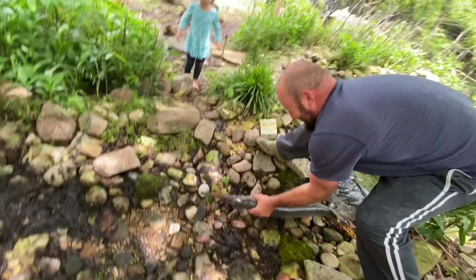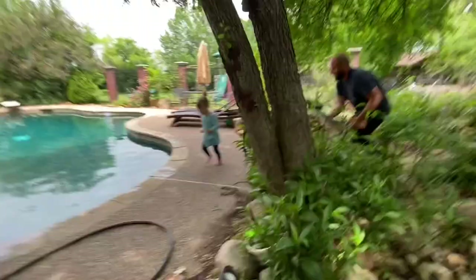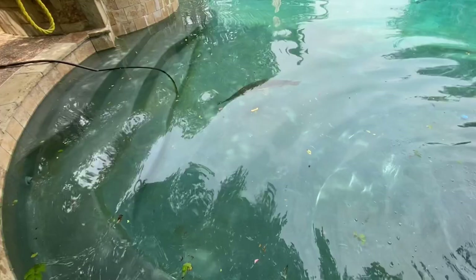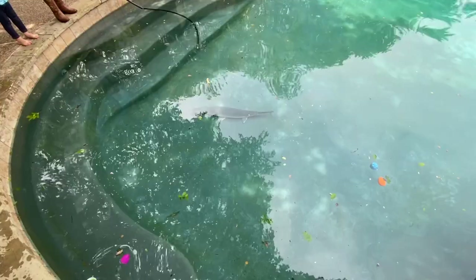We are moving this gar to our pool. Move Ruthie, move Ruthie, run away Ruthie — he's gonna eat you! We're gonna release him into the pool and see what happens. He likes it! I want to swim with him. We got a giant long-nose gar in our pool.